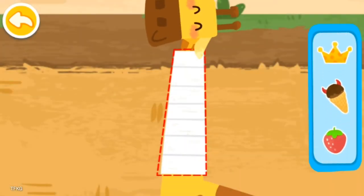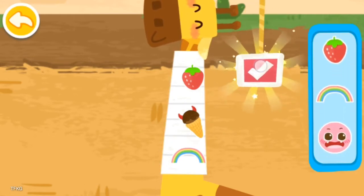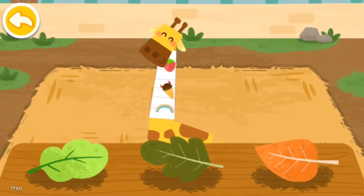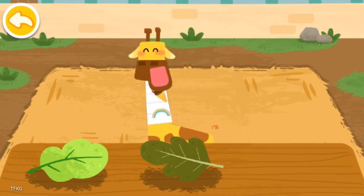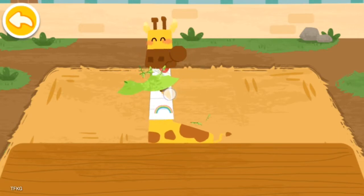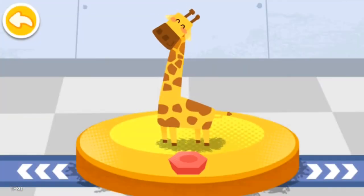Drag the sticker to decorate the bandage. The giraffe likes to eat all kinds of leaves. Please help examine it.